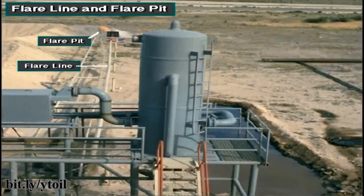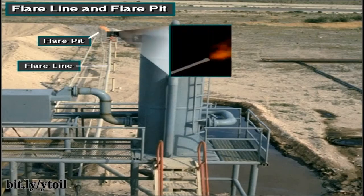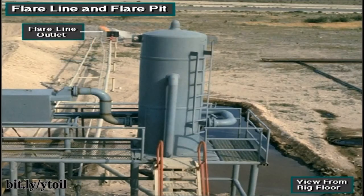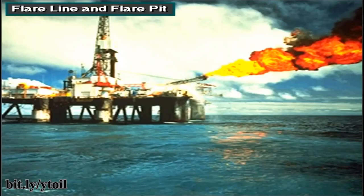The flare line conducts gas from the mud gas separator to a flare pit on land rigs, where the gas is burned or flared. The flare line outlet is a good distance away from the rig floor, so even while gas is flaring, the crew can still safely work on the rig floor. Offshore, where there is no flare pit, the flare line conducts the gas over the side of the rig, running over the water a safe distance away.